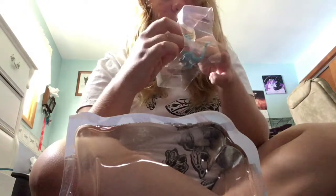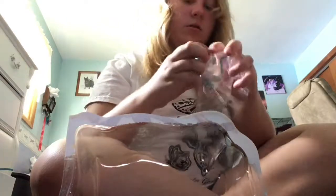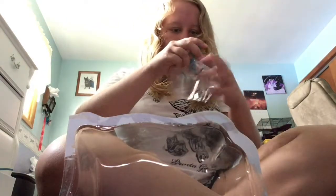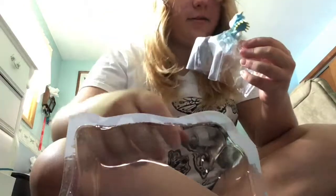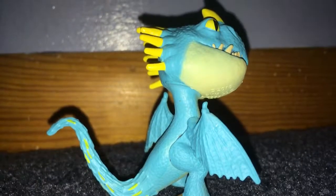Oh my gosh, you're going to be wedged in there — seriously. Oh my gosh, what do they do to us? You seriously need scissors to get you out. The Natters are so mean. Oh, it's so cute!